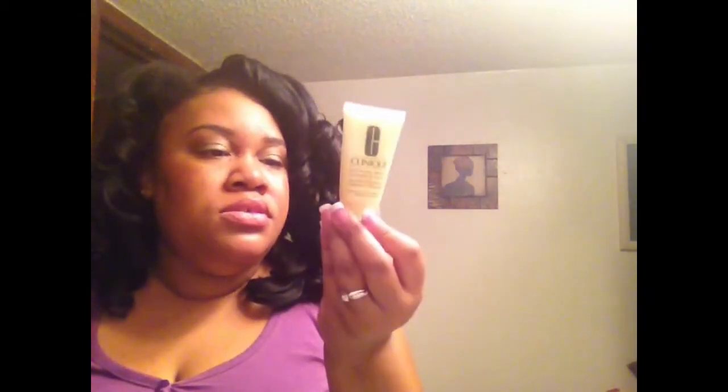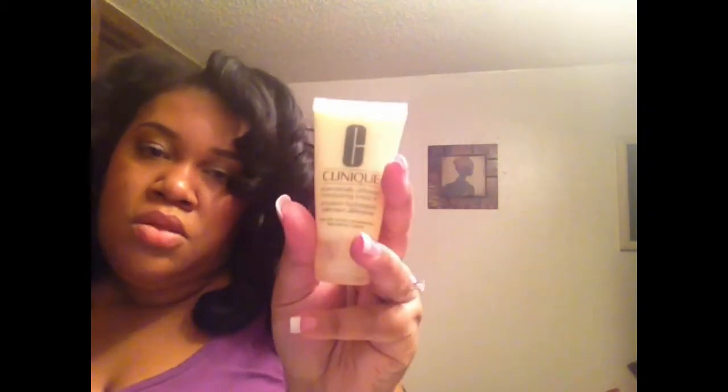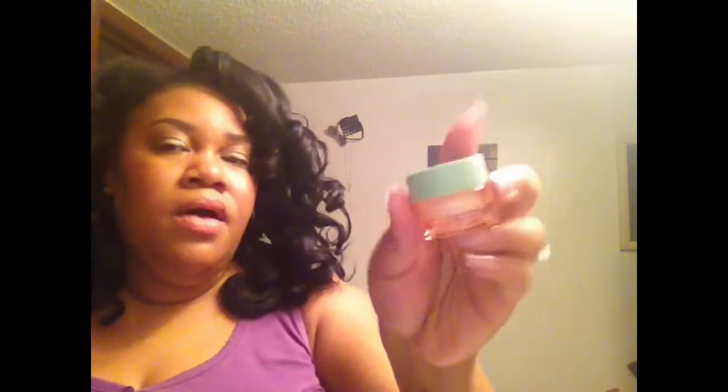I also got a Dramatically Different Moisturizing Lotion — this one is for very dry to dry combination skin, so it will be good for winter. It's one full ounce, which is still a solid size. There's also a sample of the Lash Doubling Mascara — I'm not going to open it, but there it is. And the final product is the All About Eyes eye cream in a 0.5 ounce size.